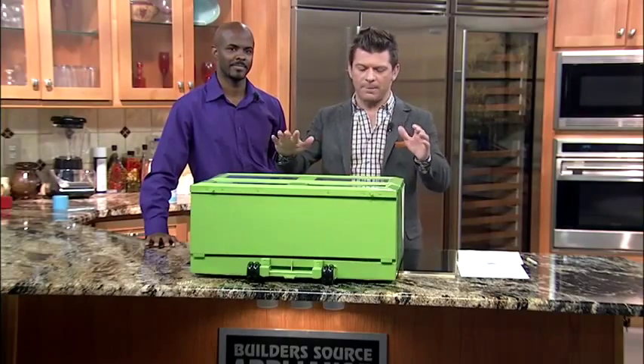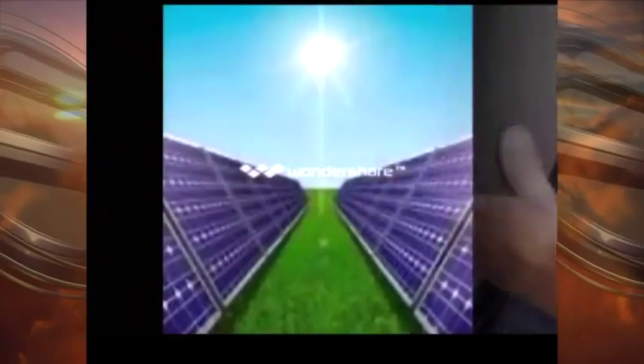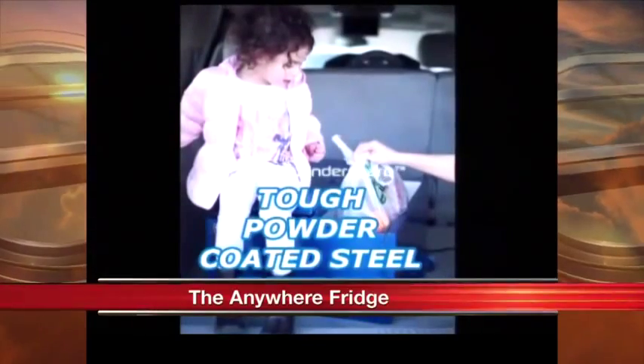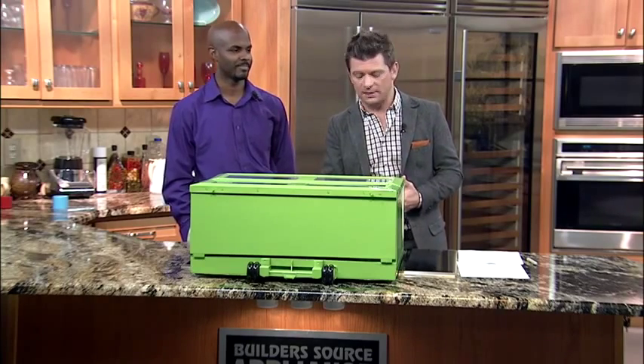If you missed it last hour, we are talking about the Anywhere Fridge. This is a solar-powered portable fridge, freezer or warmer, and it was invented by a local man right here in the Duke City. There is actually an Indiegogo campaign going on for it right now. Here with the Anywhere Fridge, the campaign and how it works, is Spencer Trotter, founder and CEO of SST Technologies, LLC.